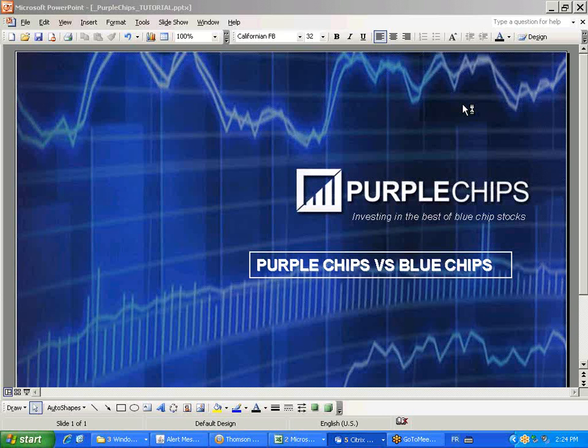Welcome to a Purple Chips Tutorial Webinar. I'm John Schwinghammer, the author of Purple Chips, published by John Wiley & Sons and available everywhere.